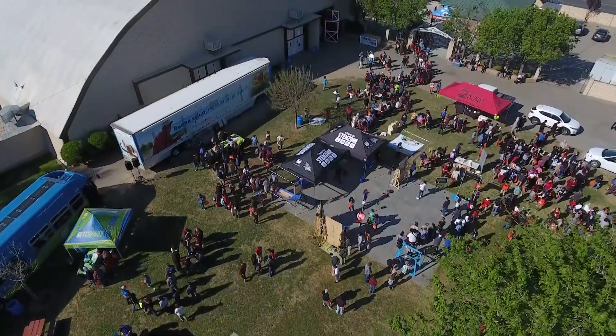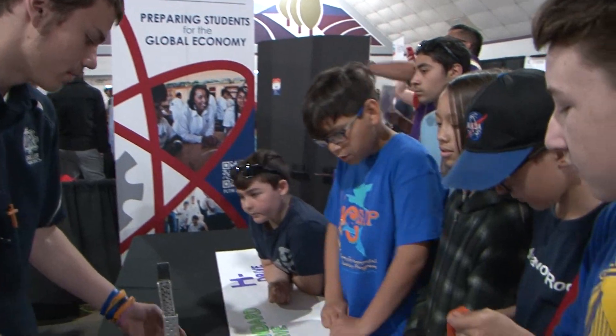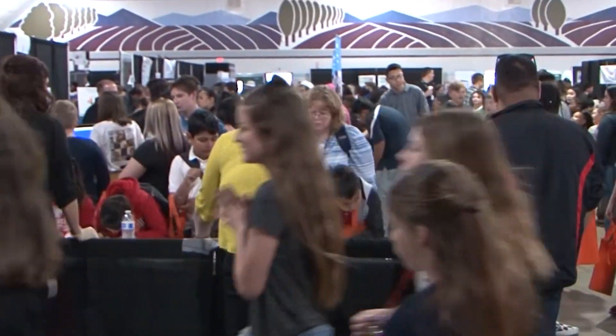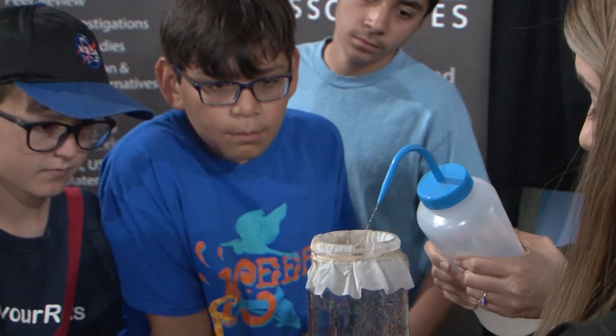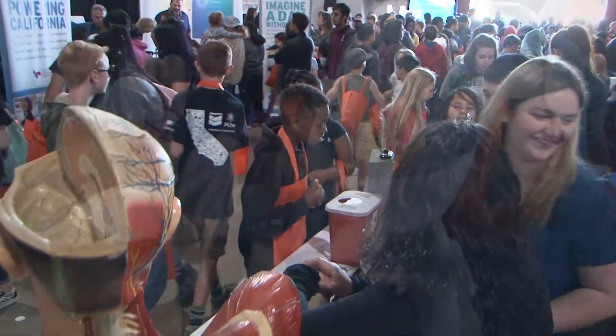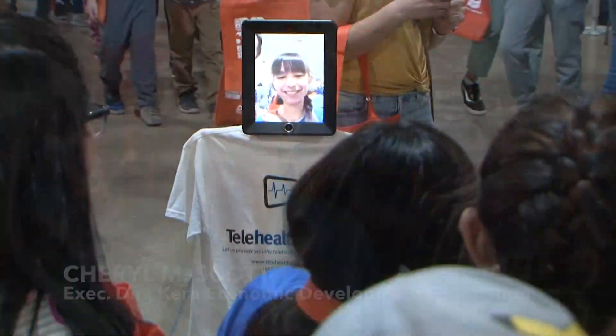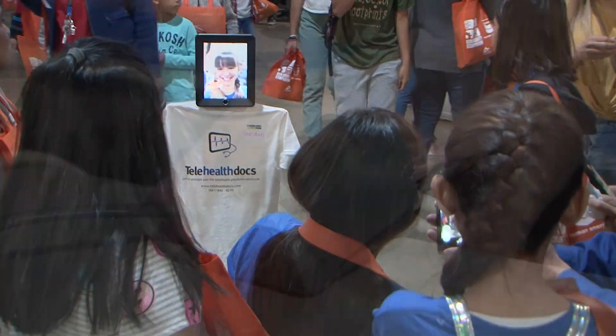We have more than 60 exhibitors here today. Some of them are students demonstrating what they have worked on in the classroom, but most of them are local businesses that are giving students of all ages the chance to explore hands-on exhibits that will give them a taste of what it might be like to work in a STEM career here in Kern County.